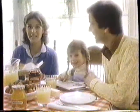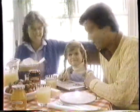Did you know Smucker's has great tasting apricots? And red raspberry. And orange marmalade. And strawberry. Naturally!